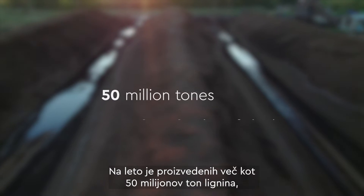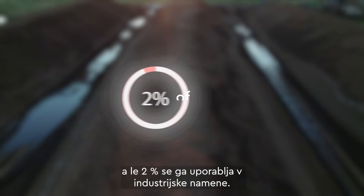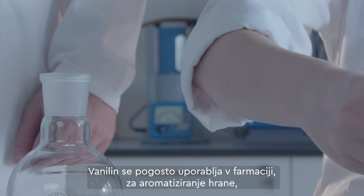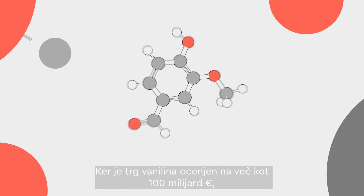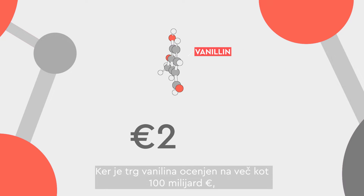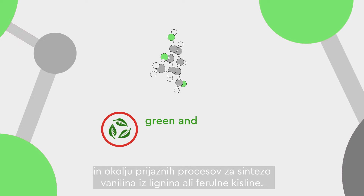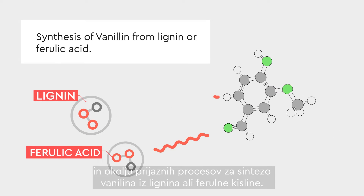More than 50 million tons of lignin are produced annually, but only 2% of them are used for industrial purposes. Vanillin is widely used in pharmaceuticals, for flavoring food, as a food preservative, and as a fragrance in cosmetics. As the vanillin market is estimated to be worth more than 100 billion euros, many researchers are paying close attention to discovering green and environmentally friendly processes for the synthesis of vanillin from lignin or ferulic acid.